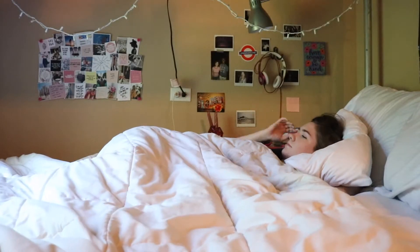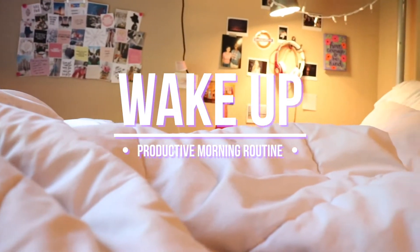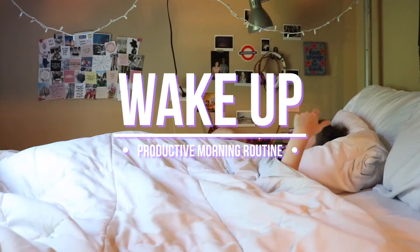Obviously not every summer morning is like this, but when I do decide to do this, I wake up around 7 or 8, which is crazy I know, but I like to get started with my day.